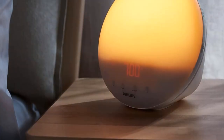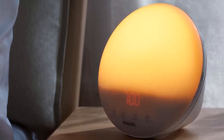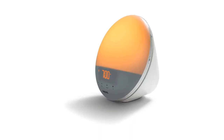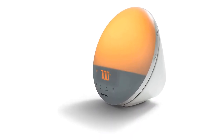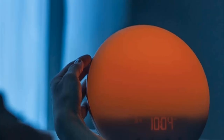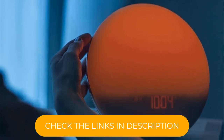At night, this alarm clock projects a light that emulates the sunset, and in the morning, it will mimic the sunrise. You can customize the brightness with 20 different settings and pair it with 5 nature-inspired sounds: birds, Buddha, yoga, ocean waves, and Nepal bowls. You can also opt for a radio station and choose the maximum volume.